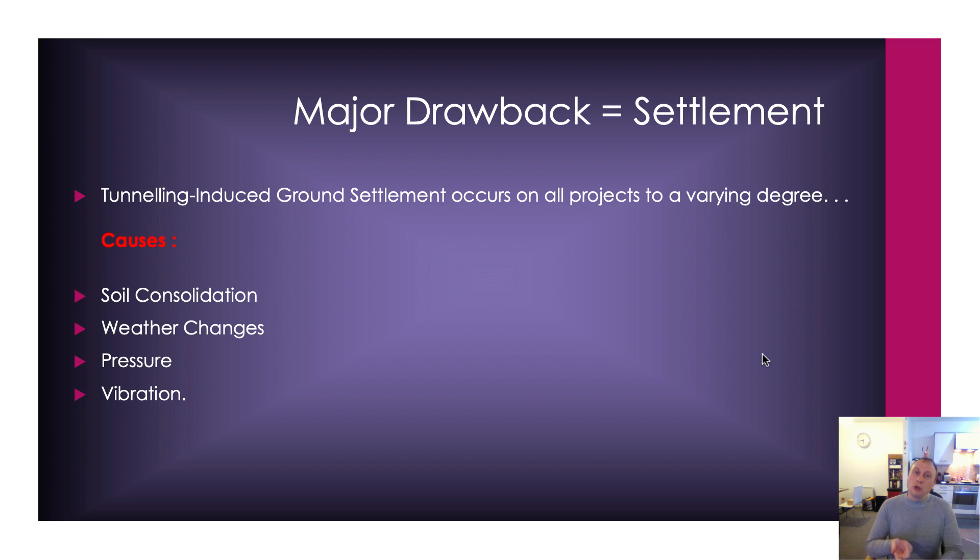There are some drawbacks. Number one, this is a new piece of technology, so the expertise to implement it isn't quite there — but that can be learned relatively quickly over the period of a year, so I don't look at that in too much detail. However, settlement could be quite a big problem. There are ways around controlling that settlement, but the major problem is the high probability that settlement will occur during the first 100 to 200 — maybe 300 — metres of launching that TBM. You're going to get a lot of soil consolidation. Any kind of weather changes will instantly have an effect, and lots of water is going to cause even more soil consolidation.